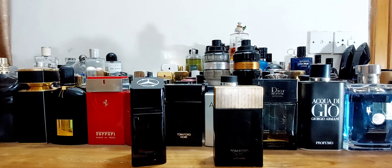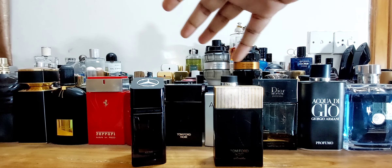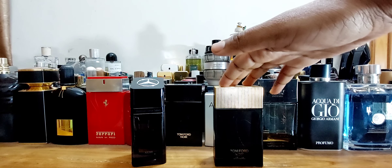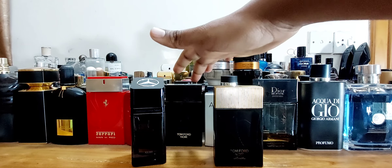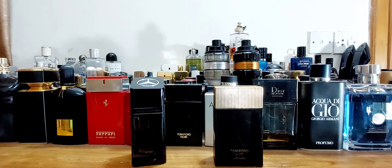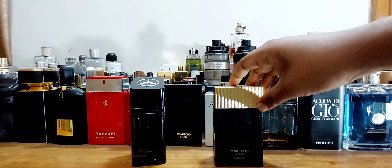I don't have the boxes anymore because it's been a while — I throw away the box after a while. I think I have the Mercedes-Benz box somewhere, but not the Tom Ford box anymore. Check out my full reviews as I've covered them individually. Both are sort of flankers to very popular other perfumes — this one is part of the Tom Ford Noir line, which includes Noir EDP, EDT, and many others.